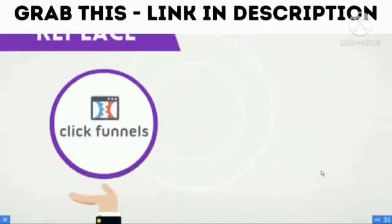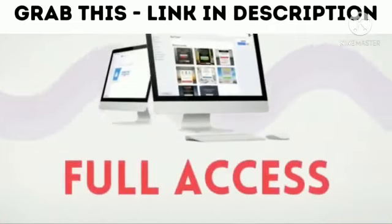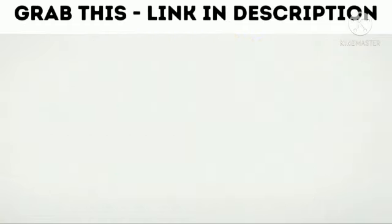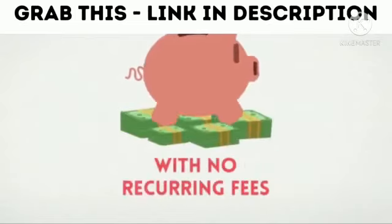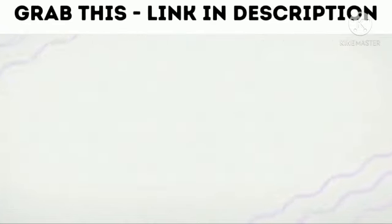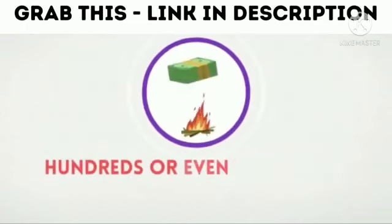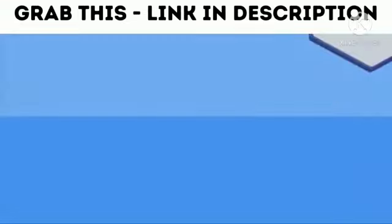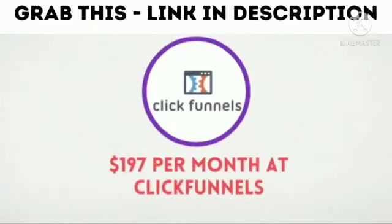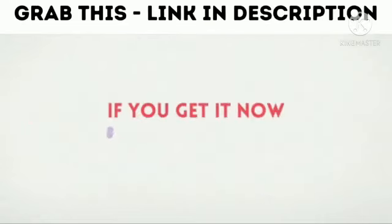Being able to replace both ClickFunnels and AWeber in one go — wouldn't that be incredible? Not only would you have full access to the most comprehensive email marketing suite and create the most profitable funnels in the world, but you'd also be saving thousands of dollars with no recurring fees. We are proud to introduce you to Funnel Mail Suite. This program allows you to send emails to unlimited subscribers with no restrictions — that would cost hundreds or even thousands of dollars per month with AWeber — and create unlimited funnels with no restrictions — that would cost $197 per month with ClickFunnels. We're replacing those costly alternatives with a better option, and if you get it now, you'll pay just once and never pay another dime again.